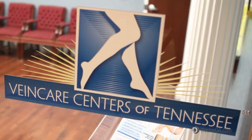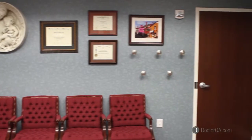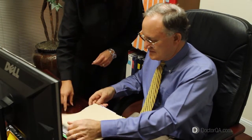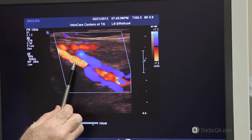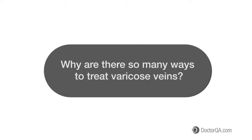Hi, I'm Dr. Steven Dougherty at Vein Care Centers of Tennessee in Clarksville, Tennessee. I graduated from Vanderbilt University and Emory University School of Medicine. Then I did five years of surgical training, obtained my board certification in surgery, and practiced 29 years of surgery. For the last five years I've devoted my practice exclusively to treatment of venous disorders.